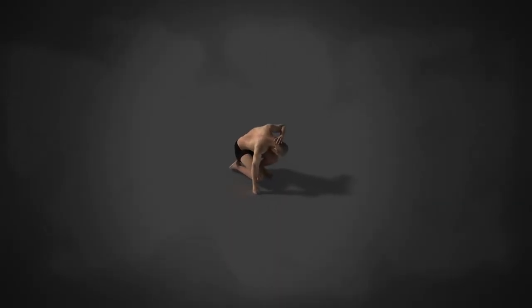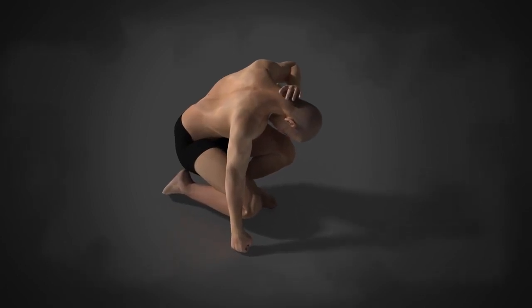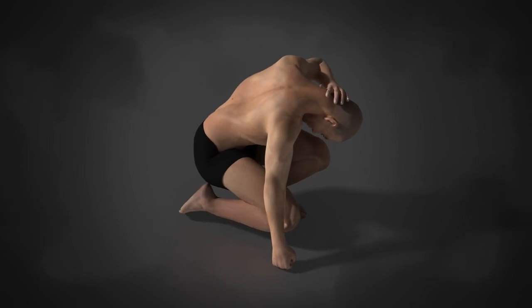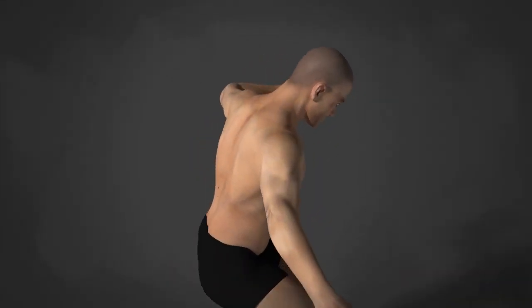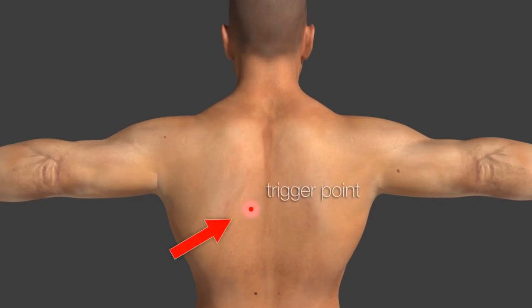Many people suffer from pain and physical problems. Very few people know that these problems are often related to trigger points. Understanding and treating trigger points helps to lessen pain and improve overall health. This video is a short explanation and introduction to the trigger point.